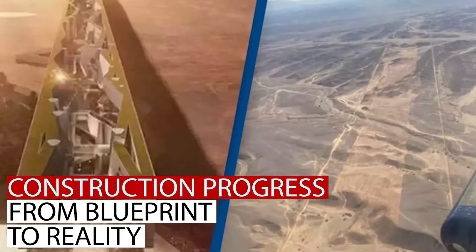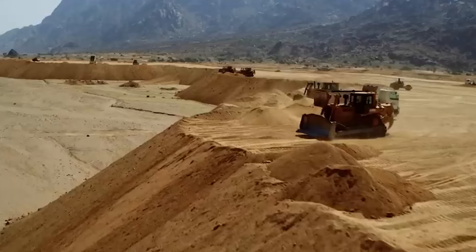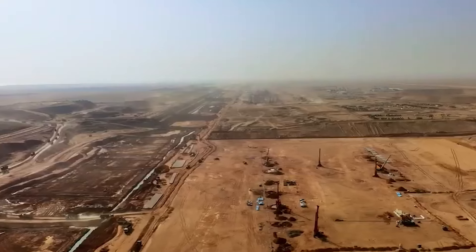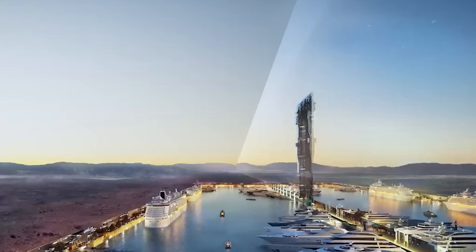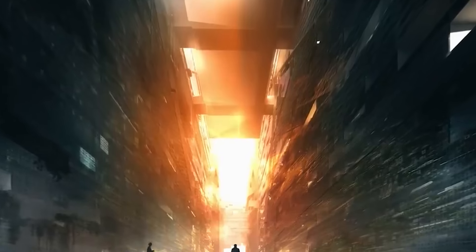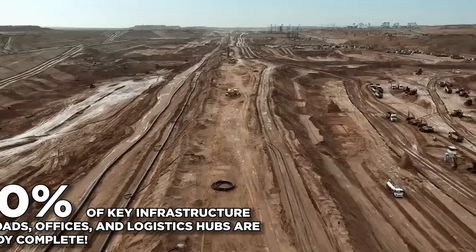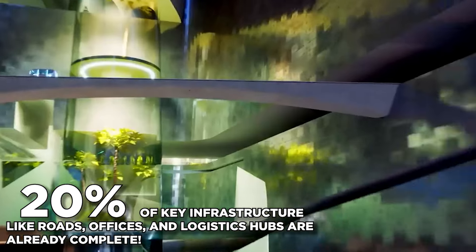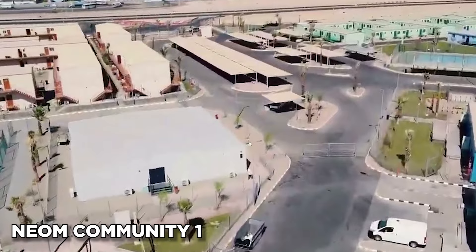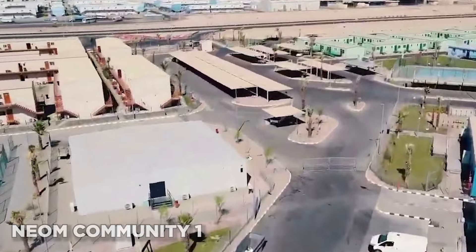Construction progress: from blueprint to reality. The Line is no longer just a futuristic dream — construction is well underway, with impressive visuals of ongoing excavation and foundation work showcasing the sheer scale of the project. It's not just about laying the groundwork: 20% of key infrastructure like roads, offices, and logistics hubs are already complete. There's even a fully functional support community called NEOM Community One, up and running to house construction workers and staff.